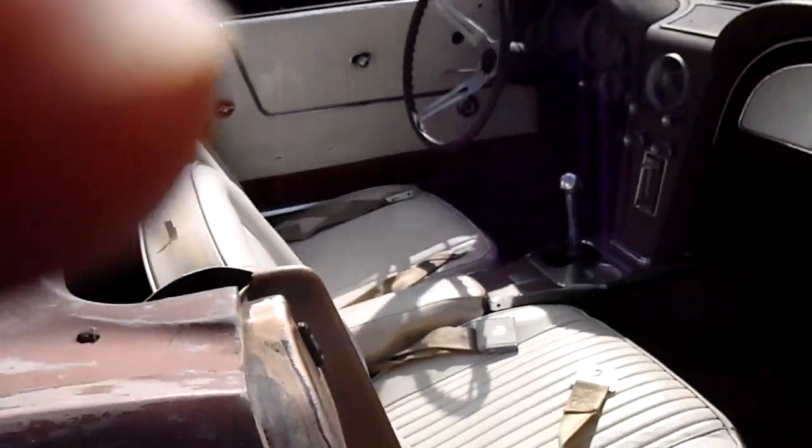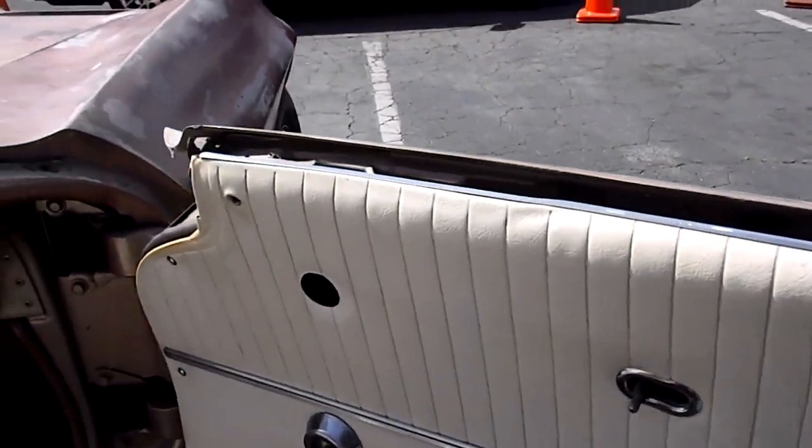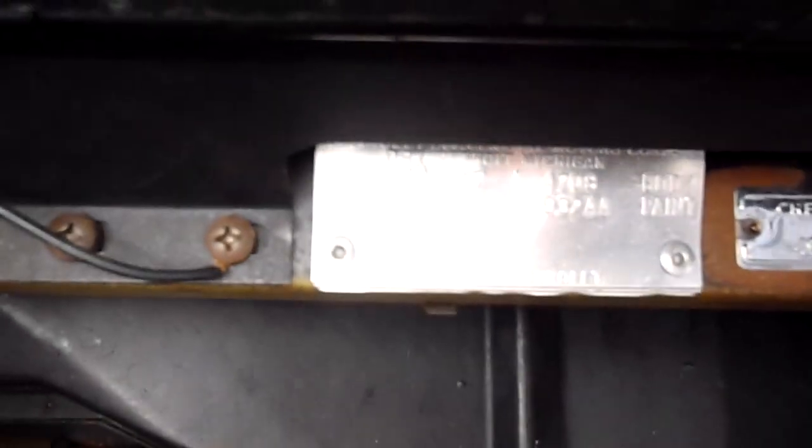This is the original carpet in there, and this under here is the original paint. I've got all the glass and the vent windows. That's the original interior — I mean, you could replace it or you could dye it. It probably wouldn't be that bad, actually. Here's your trim tag: saddle tan with white and saddle interior. Here's the VIN number. I've got all these side pieces, all the miscellaneous pieces for it.